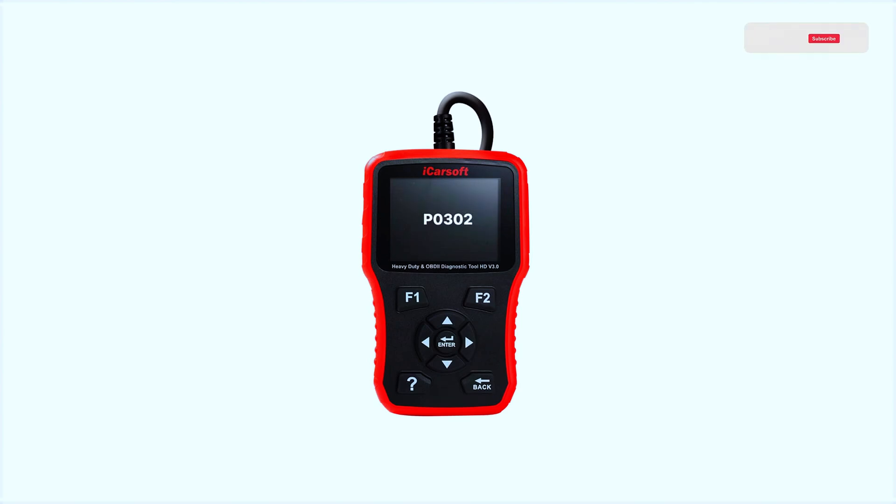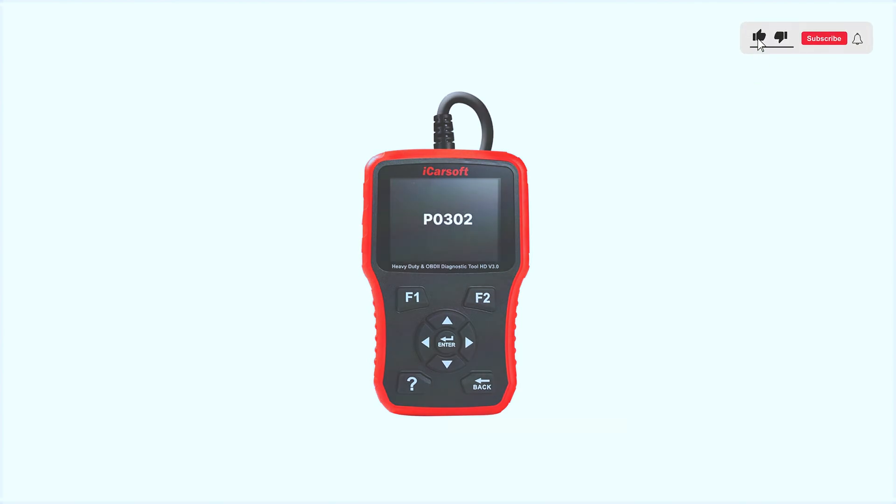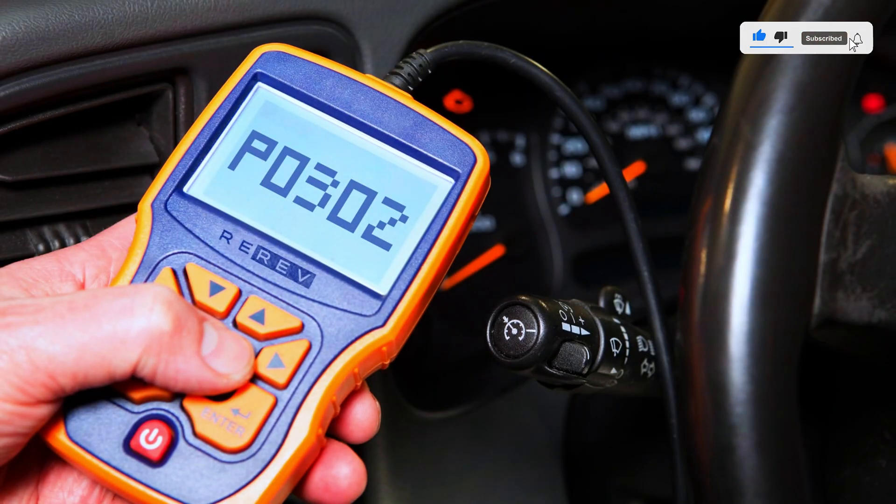First things first, we need to confirm the P0302 code. Grab your OBD2 scanner, plug it in under the dashboard, and read the code.